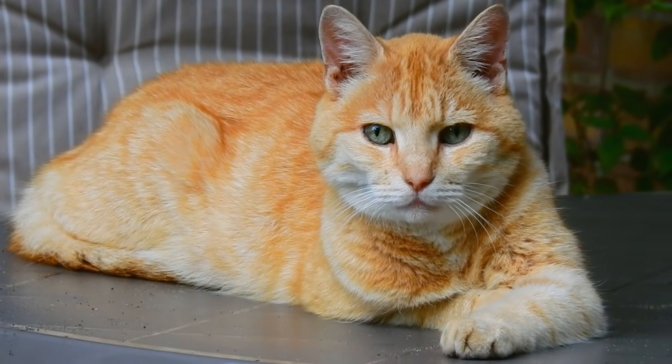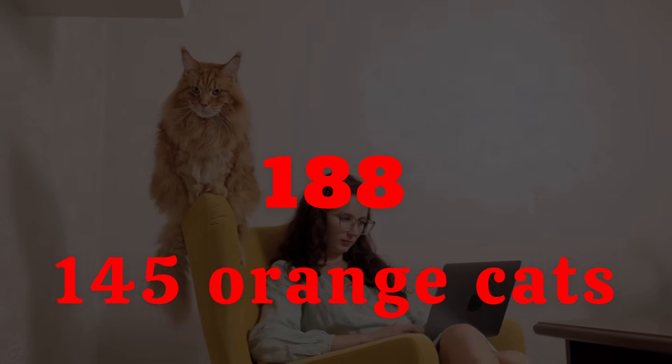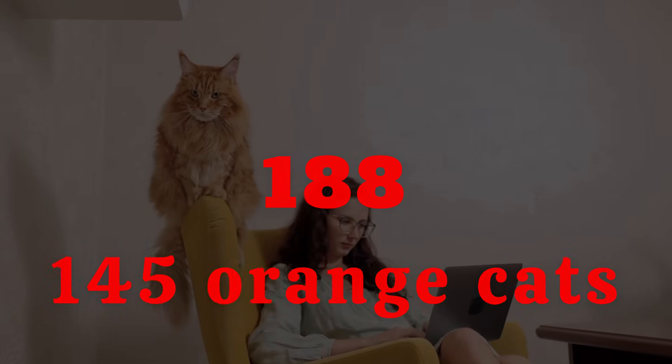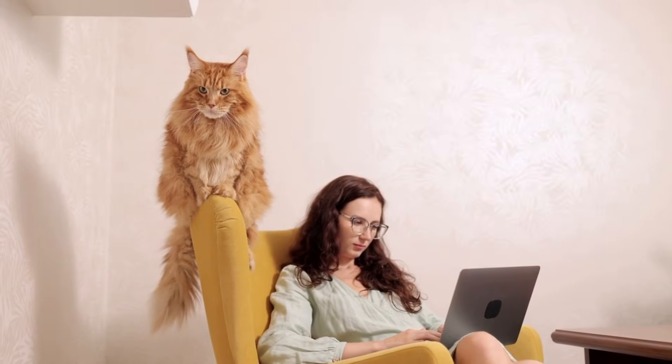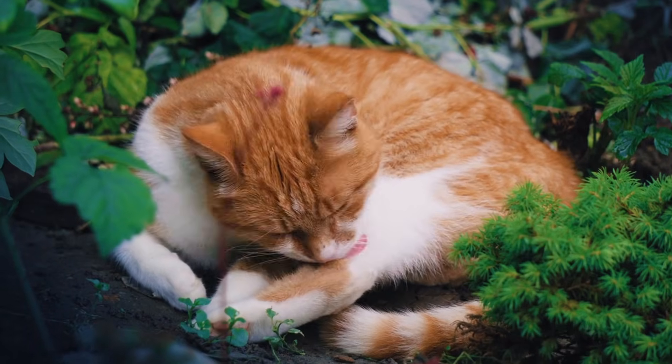Two independent research teams studied 188 cats, including 145 orange ones. What they found was remarkable: every single orange cat had a specific genetic deletion — a missing piece of DNA about 5 kilobases long.